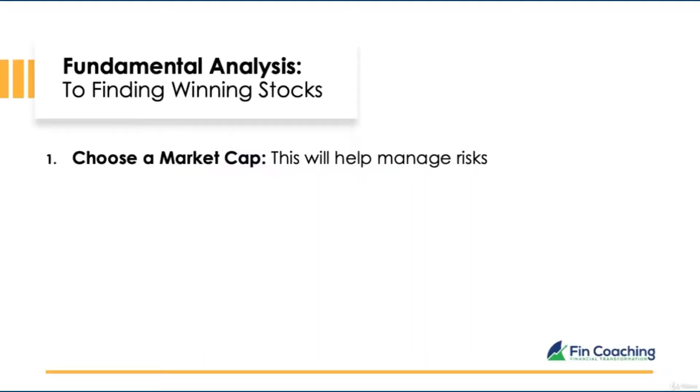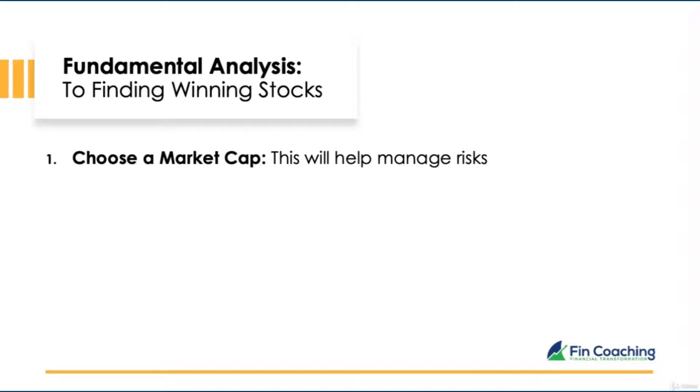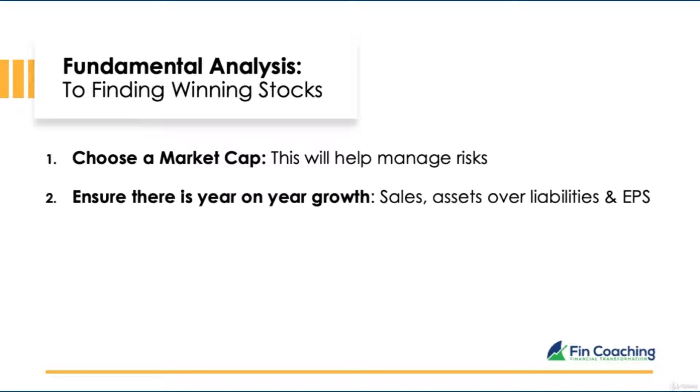Number one: choose a large cap company. How much risk are you willing to take? Small caps can provide high returns, but they're still finding their feet and can be vulnerable. If this is your first time trading, it may be ideal to invest in large caps first. Number two: ensure there is year-on-year growth. Over a three-to-five-year period, have sales increased? Have assets increased? Have liabilities gone down? You need more money than debt, and the EPS should be consistently growing.